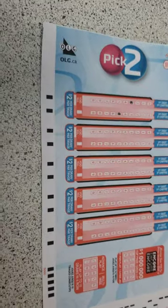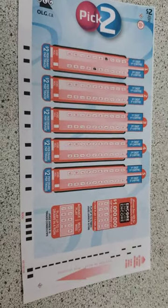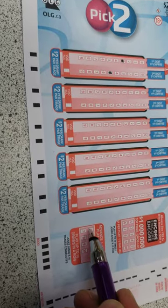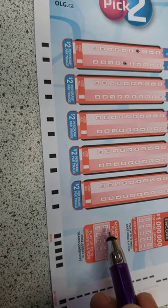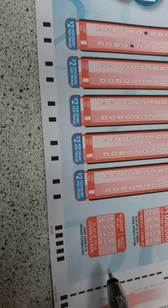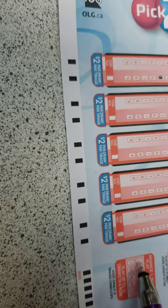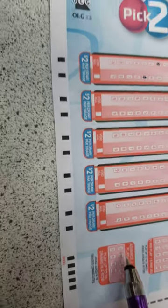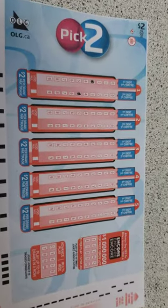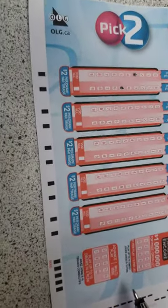If I want to play for two draws — both evening and morning — I can mark the advanced play box here. This box is for draws; you can choose any number of draws up to ten. If I select two, it means I can play the same ticket for two draws.